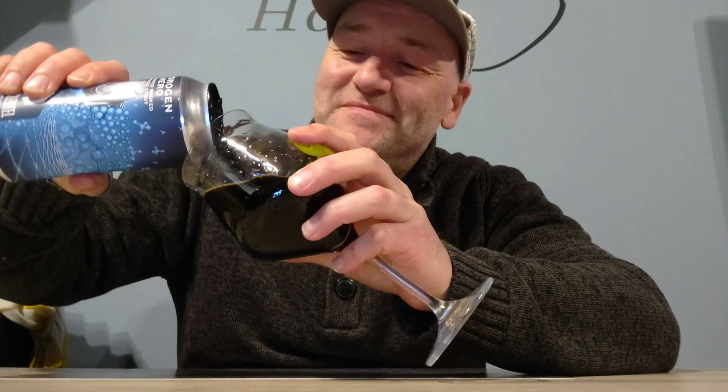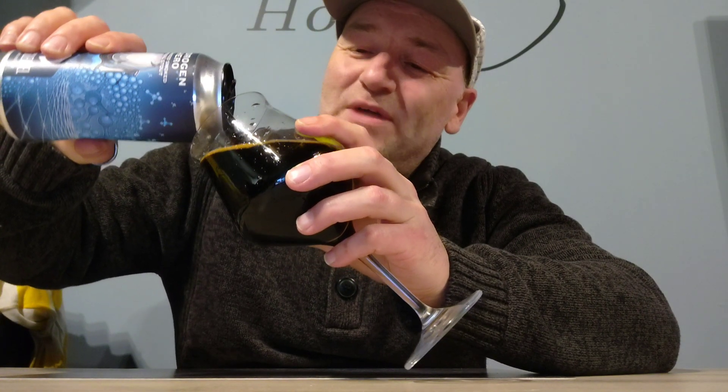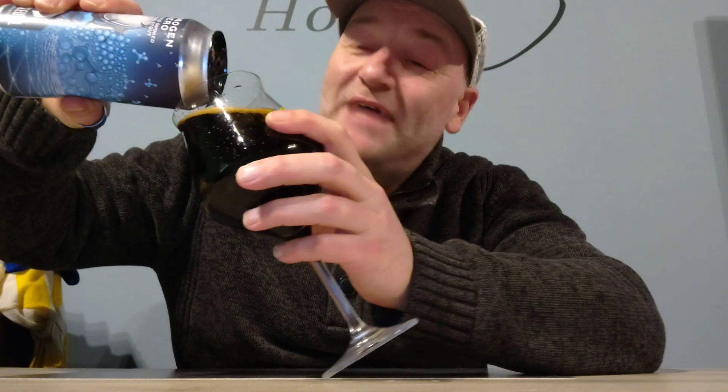We're gonna crack it open. Wow — take a look at it and especially taste it. Okay, it's a 440ml can and I'm expecting again a thick, full beer, quite boozy. I'm hoping it's not too sweet a stout, but these guys make awesome beers.